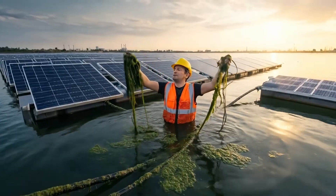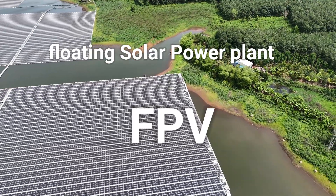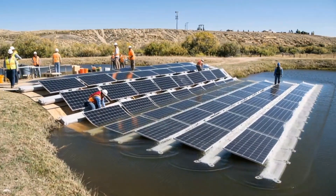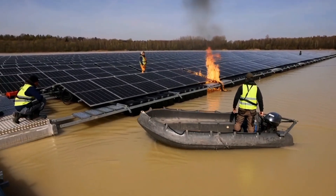Floating solar power plants, or FPV, face several disadvantages and issues despite their benefits like land conservation and increased efficiency. These challenges are primarily related to higher costs, technical complexity, environmental unknowns, and weather vulnerability.